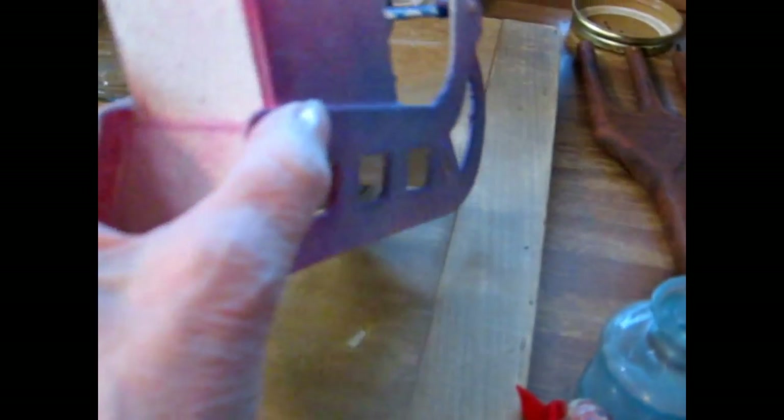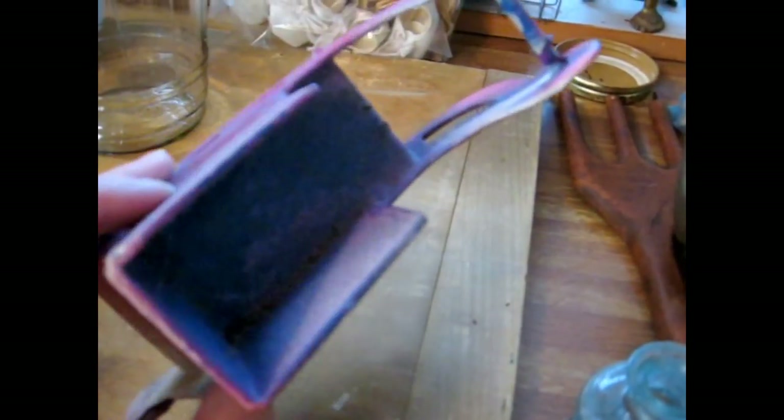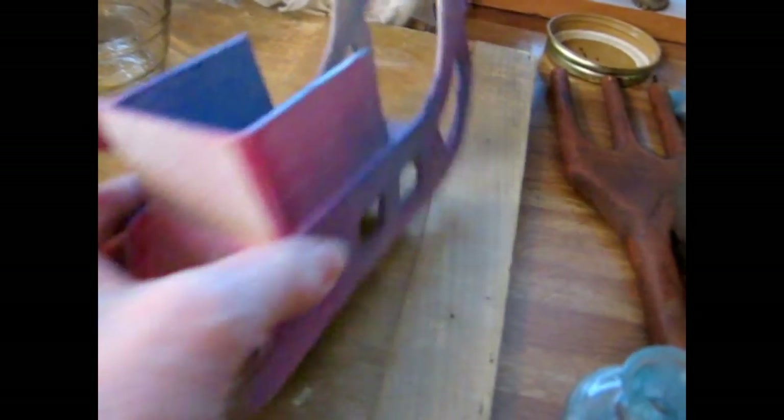Here is a Mica Santa sleigh — looks like someone has turned him into a purple-pink version. He's probably around mid-20th century, maybe a little bit earlier than that.